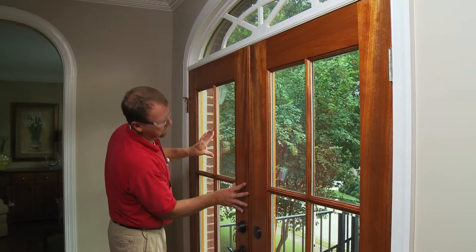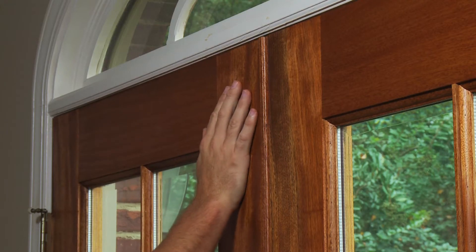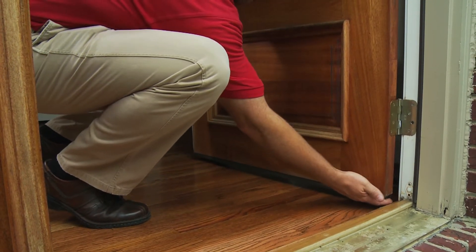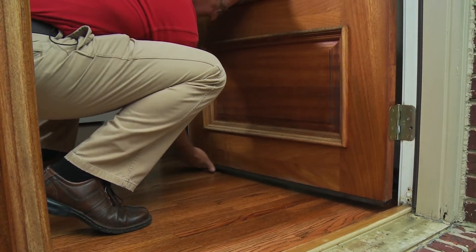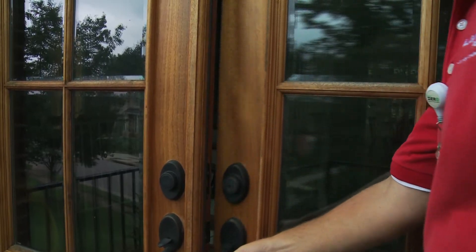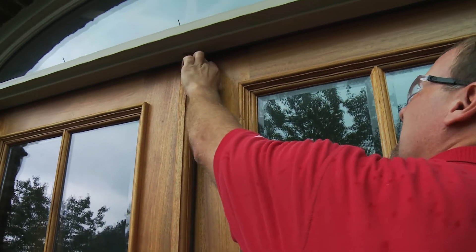Your energy expert will examine around the weatherstripping of your doors to check for any deterioration or wear of the seals, as well as examine the sweep at the bottom of the door to ensure that a proper seal is taking place when your door is closed. Any noticeable gaps seen when the door is closed can indicate that it's time to make adjustments to your door or replace failing weatherstripping.